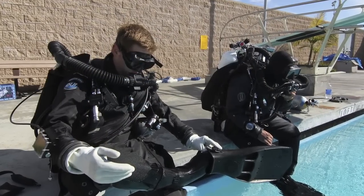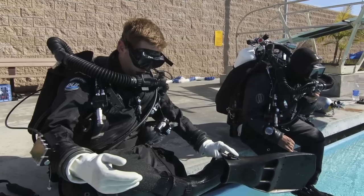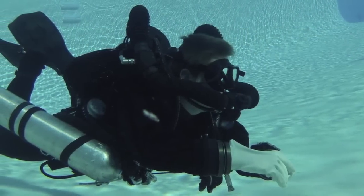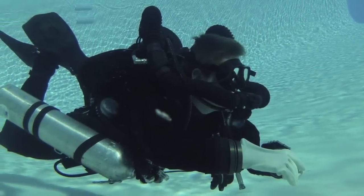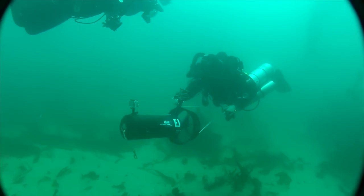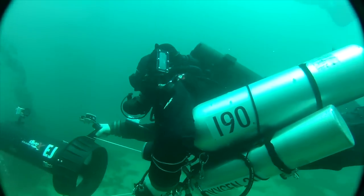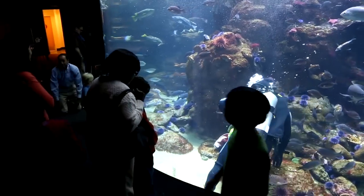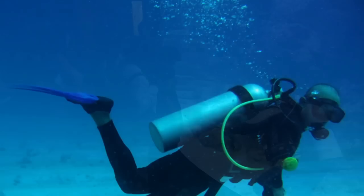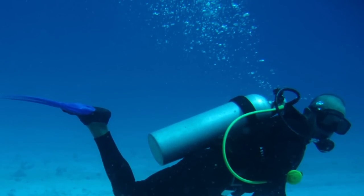A closed-circuit rebreather is actually a tool that allows us to recycle the air that we're breathing by scrubbing the CO2 that we exhale during each breath. This allows us to extend our dive quite a bit compared to traditional open-circuit scuba, where all of the air that we exhale enters into the water column. And it helps too, because the bubbles scare the fish, so with the rebreather we can get a lot closer to the fish.